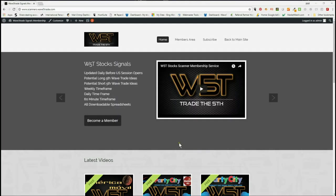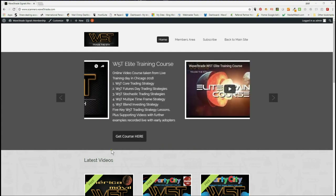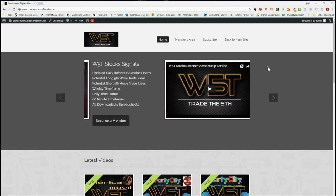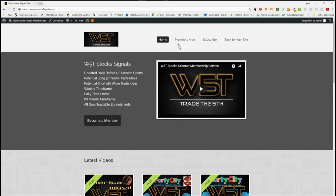Hi, support from wave5trade.com, and this is my daily stock signals video for Thursday the 28th of June, where I just take one of our signals from the wave5trade scanners membership and set it up on a chart for you.